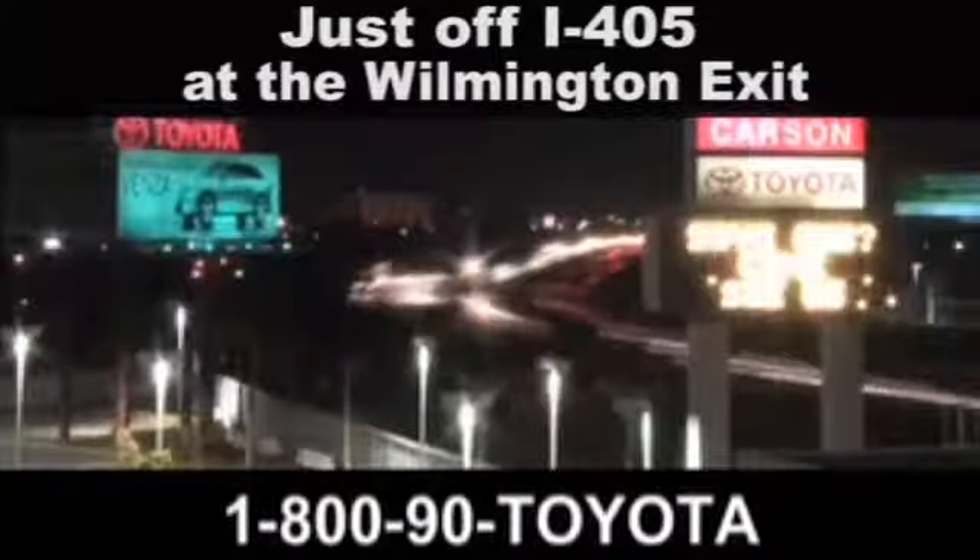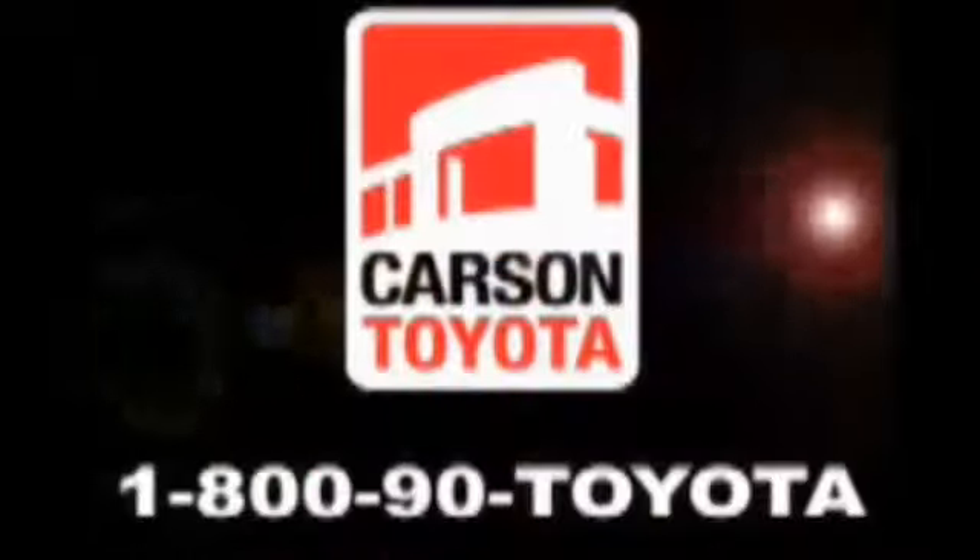Giant Carson Toyota, just off I-405 at the Wilmington exit in Carson, California. Take us for a ride.